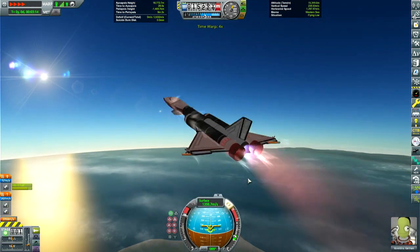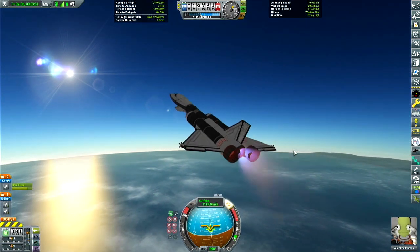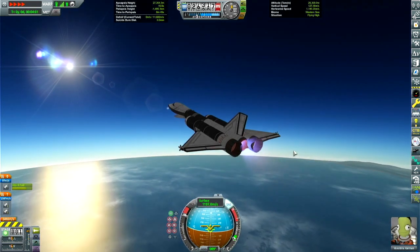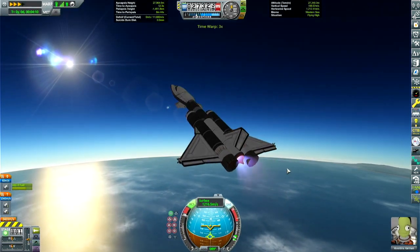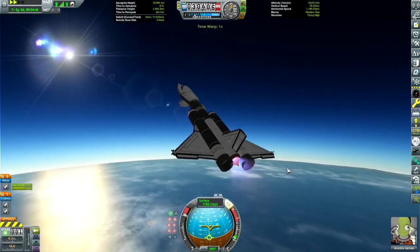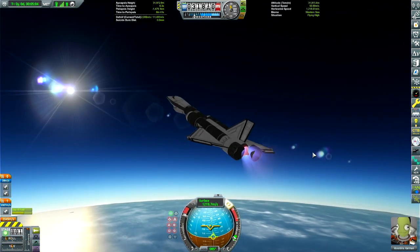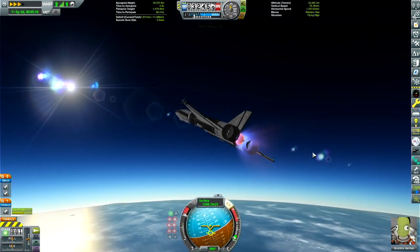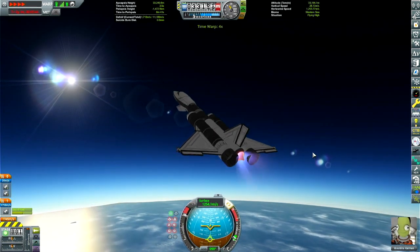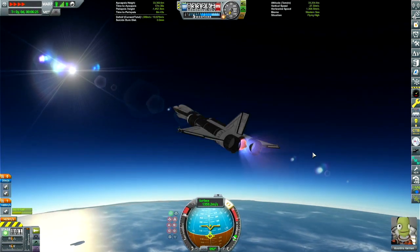We are on our third SSTO attempt following a standard KSP trajectory — get up to 400 meters per second, wait till flameout, activate the rocket engine, see how high we can get. Stock orbit is 70 km at 2,000 m/s; here it's 85 km at almost 4,000 m/s. The stock SSTO does it easily in the base game, but here it's much more difficult and we could not do it.